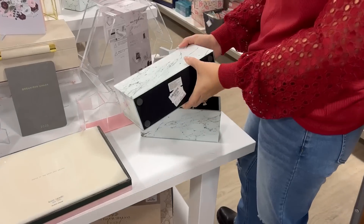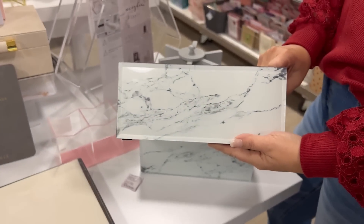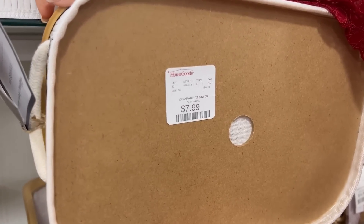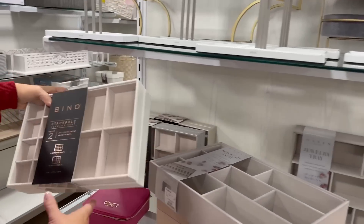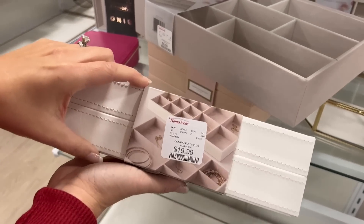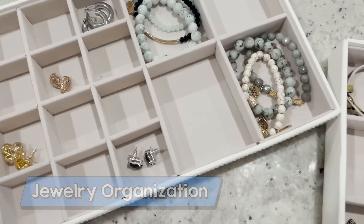I'm always looking for affordable organization finds. One of the things I've noticed is they have a lot of really pretty office organization at HomeGoods. So if you're wanting something that's really pretty and put together, HomeGoods is a great option.